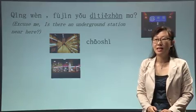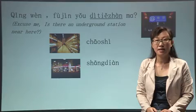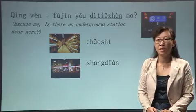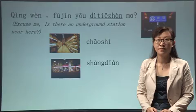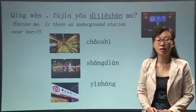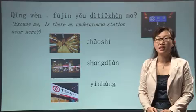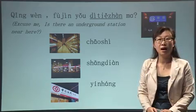And more is 商店. 商店. 请问，附近有商店吗？ And bank: 银行. 银行. 请问，附近有银行吗？